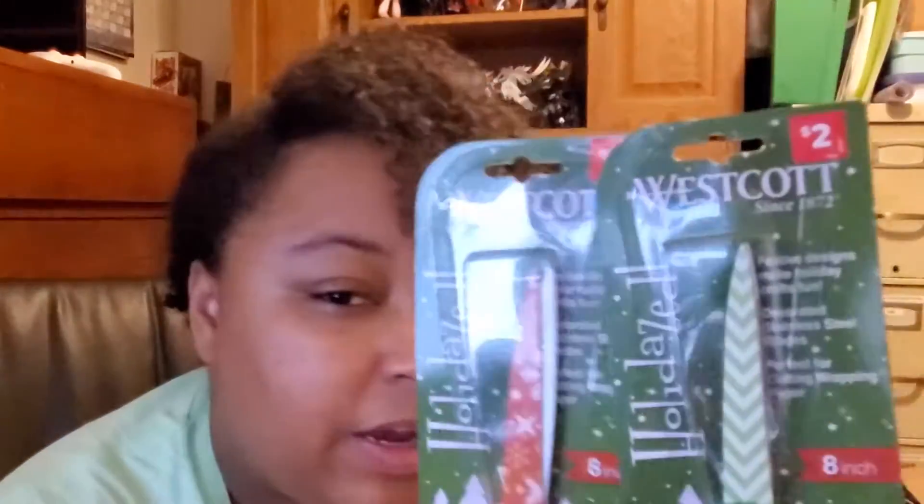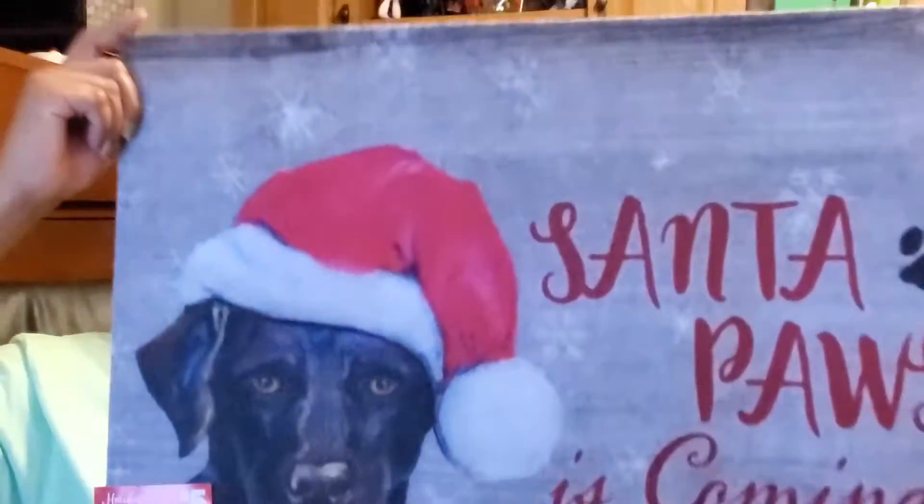I also bought these two pairs of Westcott scissors — Christmas holiday ones. They were $2 each, so I got them for $4 total. I'm glad I got them because I paid more than that when I went to Michael's, which you'll see in the next video. I almost want to take them back, but I really needed more scissors so I'm glad I got these.